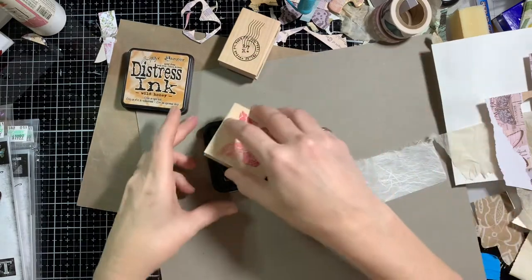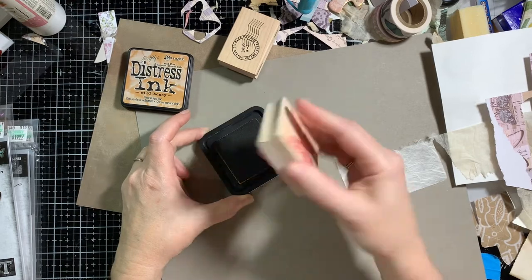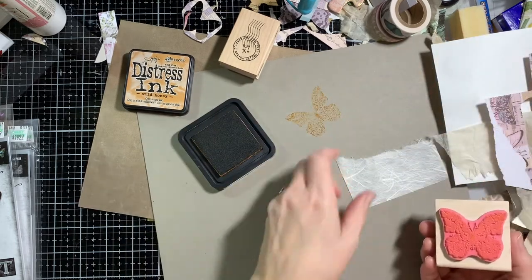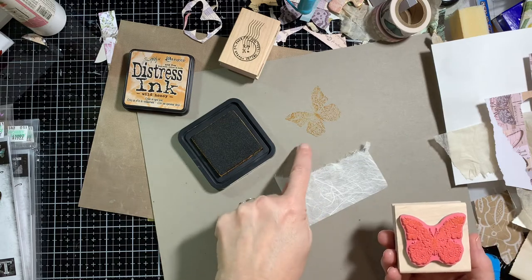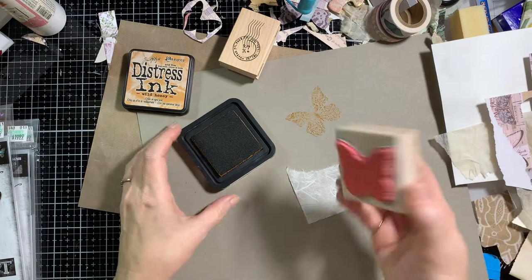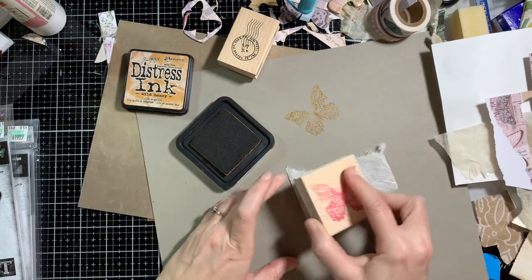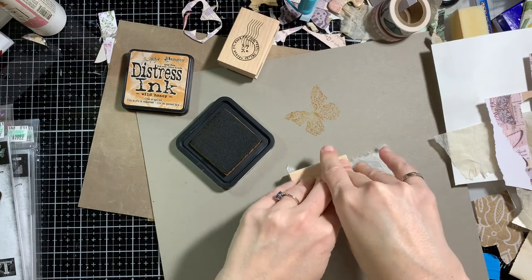Now, stamping with Distress Ink is not the greatest idea because it is not a crisp ink — you're not going to get a very crisp image. This probably isn't going to dry on this cardboard; it looks like it's coated in something. But I don't necessarily want a very crisp image because I kind of have an idea on what I want to do with this. So I'm just going to go for it and see what happens.